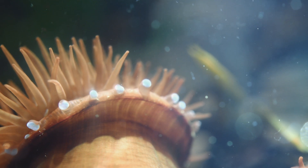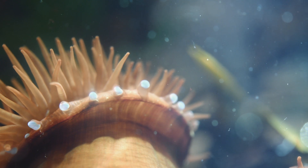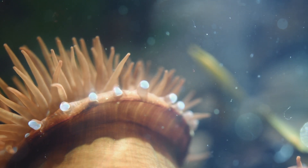Surrounding their oral disc, beadlets have these blue nodules called acrohaegi, which contain up to six different toxins. But how exactly do they use these?